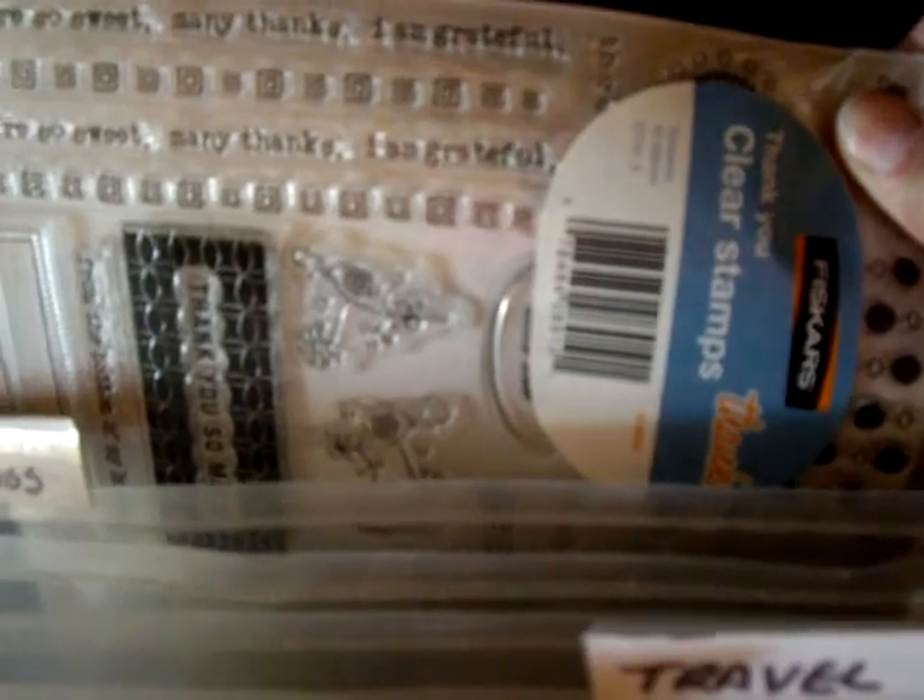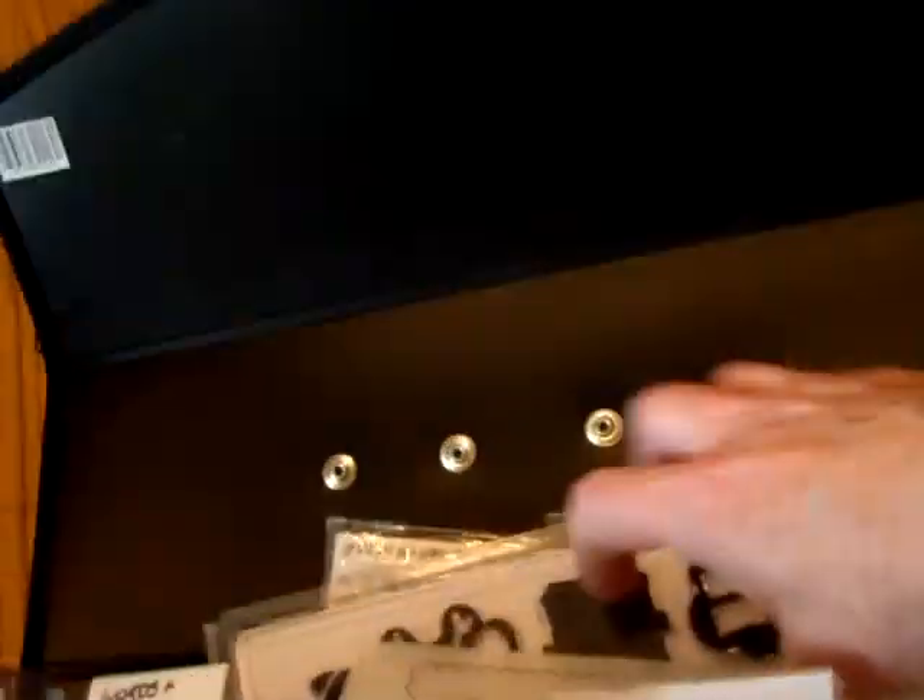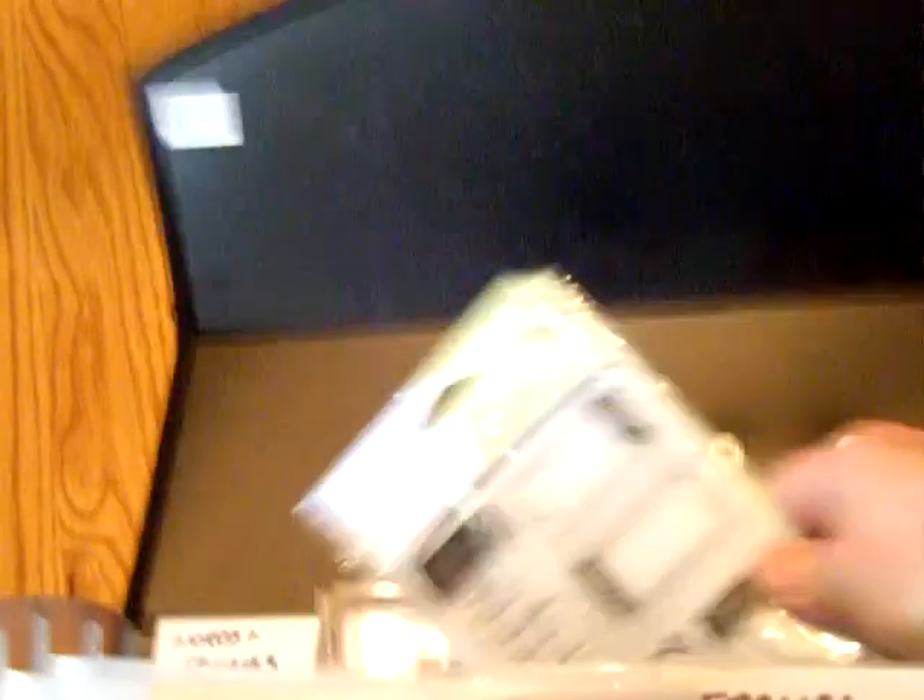Just for example, this one says 'thank you so much.' Some are just more miscellaneous. These are the little tickets. And then in the very back here are these two little pockets and I put extra clear blocks in there.